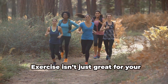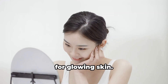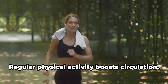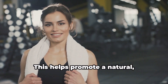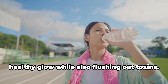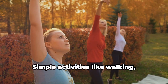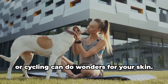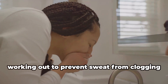Exercise isn't just great for your overall health — it's also a secret weapon for glowing skin. Regular physical activity boosts circulation, delivering more oxygen and nutrients to your skin cells, which helps promote a natural healthy glow while flushing out toxins. You don't have to hit the gym every day; simple activities like walking, yoga, or cycling can do wonders for your skin. Just remember to wash your face after working out to prevent sweat from clogging your pores.